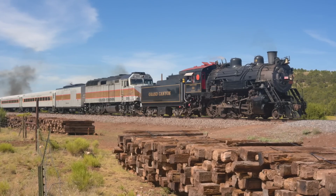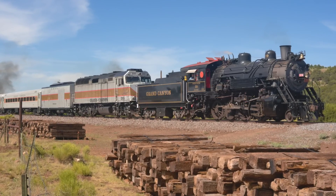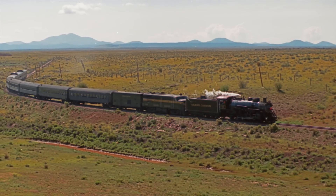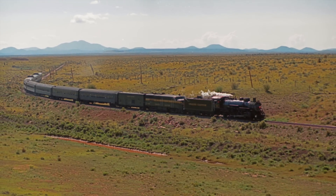Here on Grand Canyon Railway, many guests are surprised to see the diesel locomotive in the consist behind the steamer, thinking that the steam locomotive does not really work and is there just for show. This couldn't be farther from the truth.